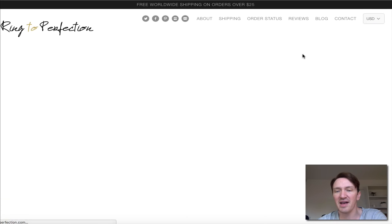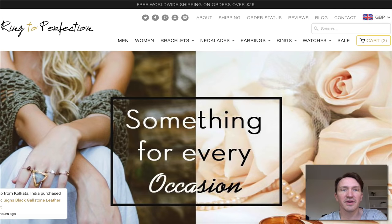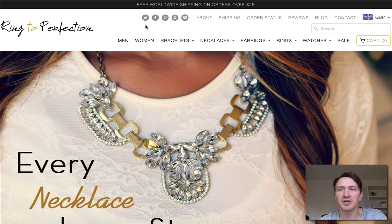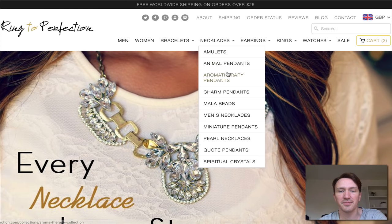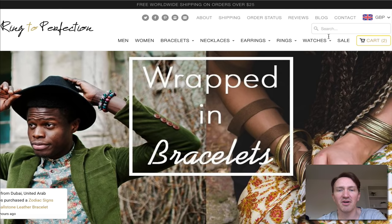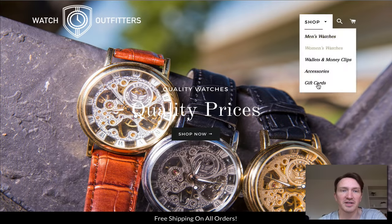It's a bit app-heavy for me, but it's pretty good. Just off the top of the recorded screen, there's a 'free worldwide shipping on orders over $25' bar — that's just an app called Free Shipping Bar. It just displays that. I'm going to get off this one as things are popping up all over the place.